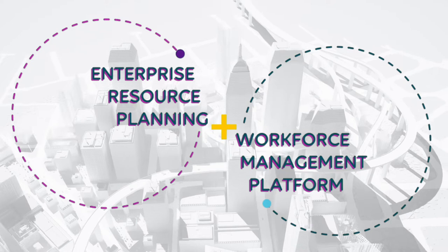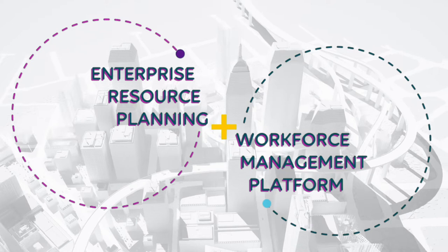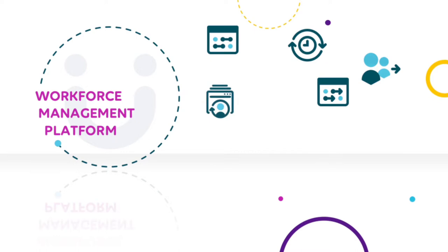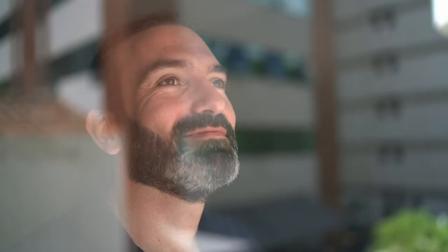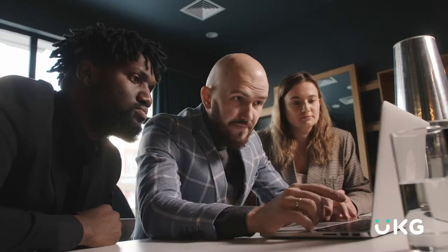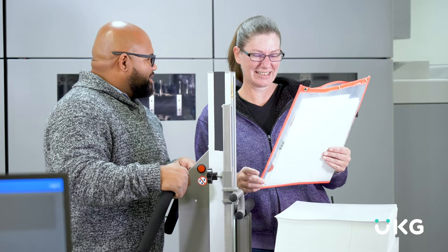The solution? Pair your ERP with a workforce management platform. Together, they create a powerful enterprise solution that can help you manage your entire workforce while meeting industry-specific needs. Workforce management encompasses all the activities, tools, and processes needed for scheduling and time tracking. It also covers workforce planning and labor allocation. A set of integrated workforce management tools can help you balance the needs of your constituents, employees, and the organization, while complying with labor laws and complex bargaining agreements.